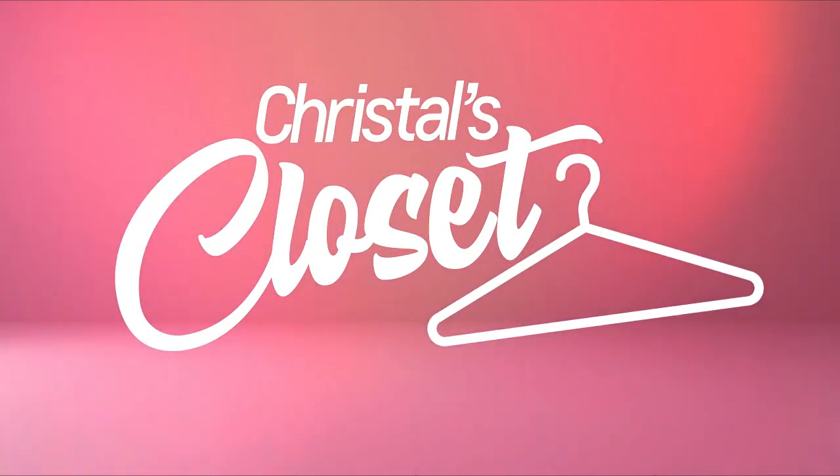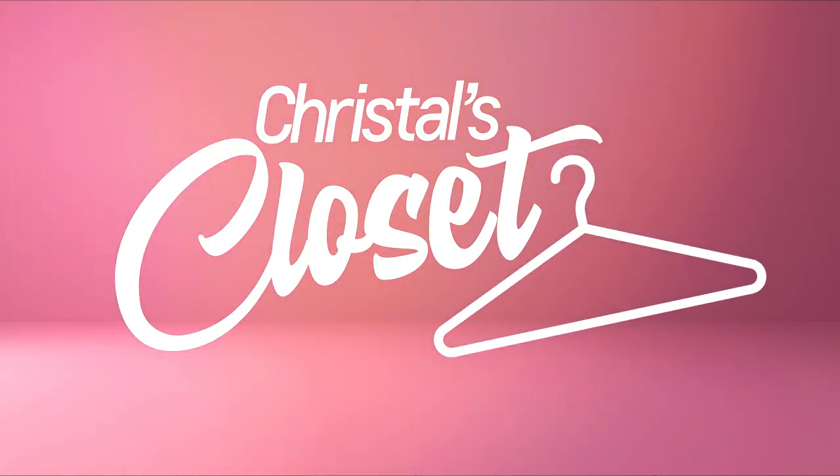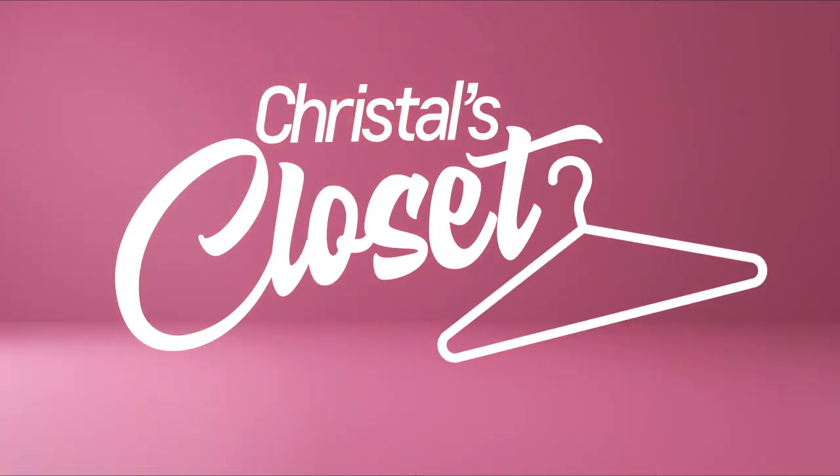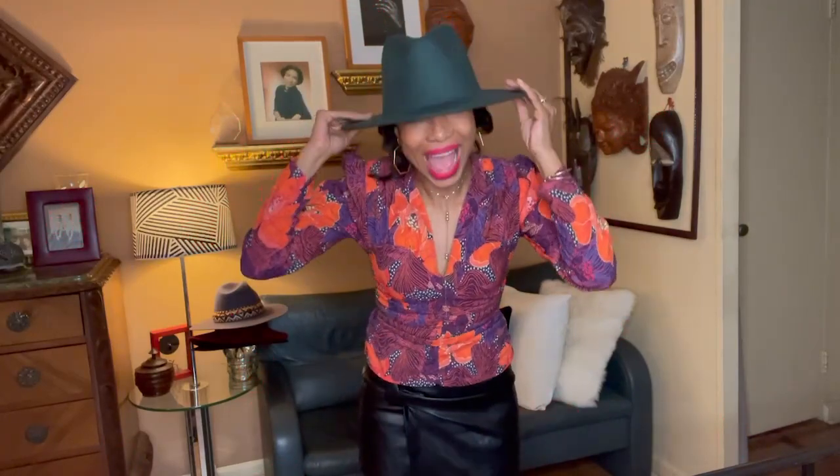Welcome to Crystal's Closet. When you click on this button, you can be sure of two things: I'm going to keep it fun and I'm going to keep it real. I thought I would start with something that I absolutely love and wear all the time, which are hats.